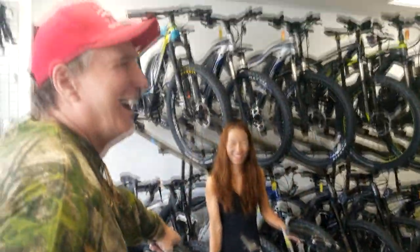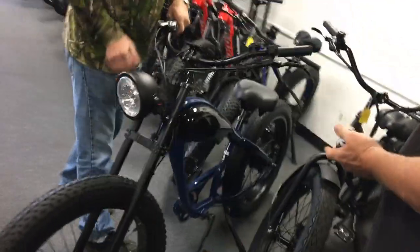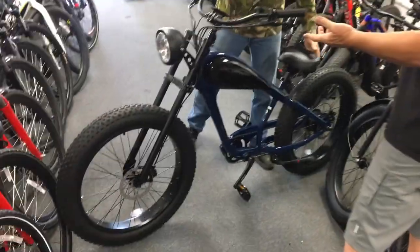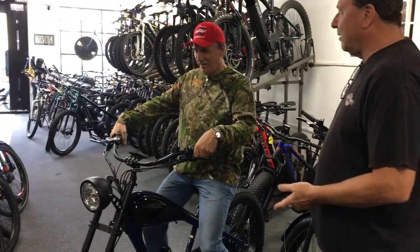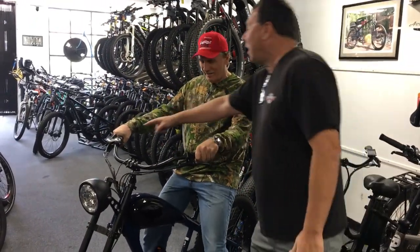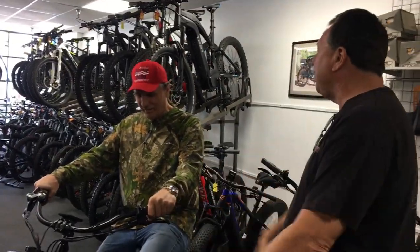I called this one the bobber but this company is a Chinese-based company — it's called the Cheetah from CV Bikes, out of Rancho Cucamonga. We kind of helped them with the design of this bike. When they brought it to the shop I said call it the bobber and they didn't know what a bobber was. They're still calling it the Cheetah. I told them it's a Class 3, 28 mile-per-hour bike with throttle, and you've got to have a bigger battery because those big fat tires are going to drain the battery fast.